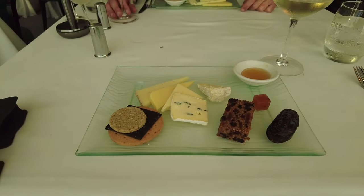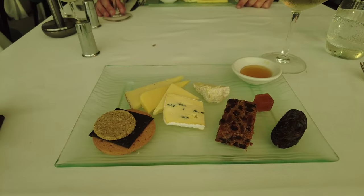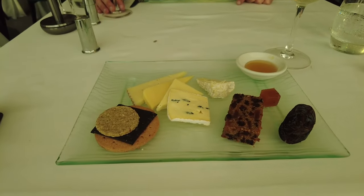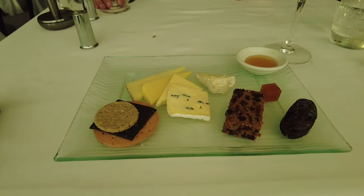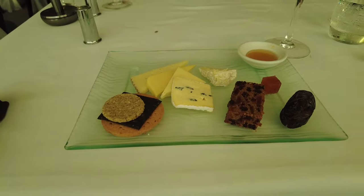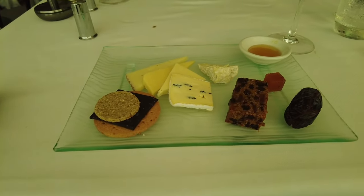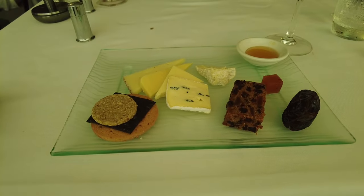Our dessert arrived rather quickly after a strange, slightly dodgy pineapple sorbet as a palate cleanser. Anyway it was a bit nondescript. This is our cheese dessert which we both ordered - it looks quite nice actually, with a bit of honey and fruitcake. We'll see what it's like.